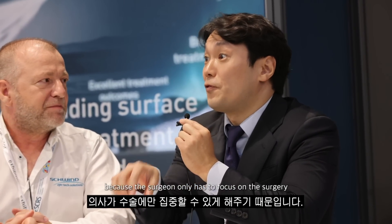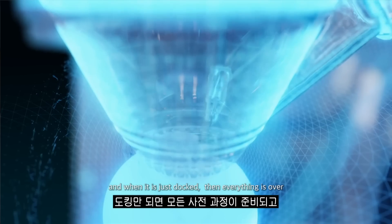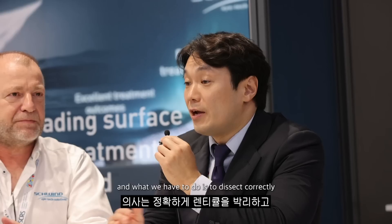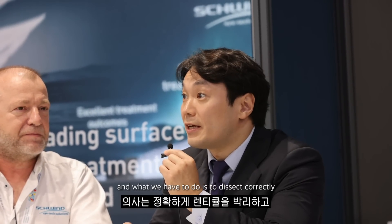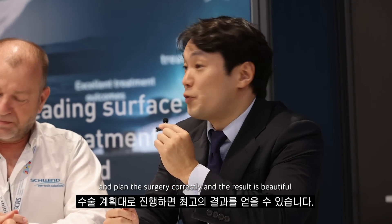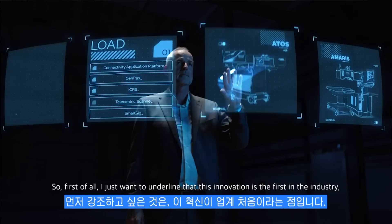I also really agree with you, because automated procedure is really important — the surgeon only has to focus on the surgery. And what we have to do is dissect correctly and plan the surgery correctly, and the result is beautiful. First of all, I just want to underline that this innovation is a first in the industry — so it's only available with Schwind devices.